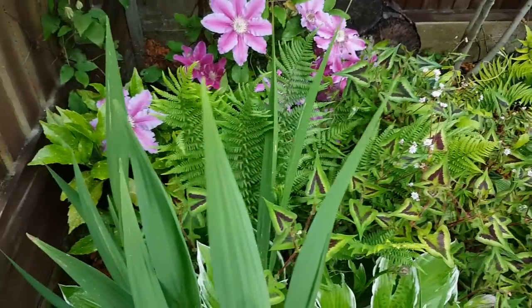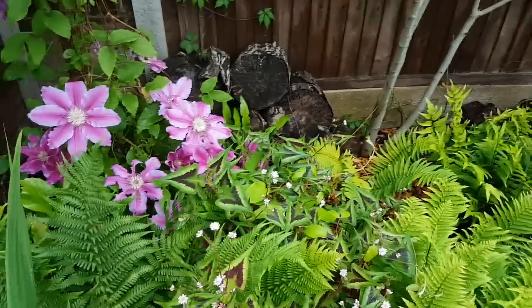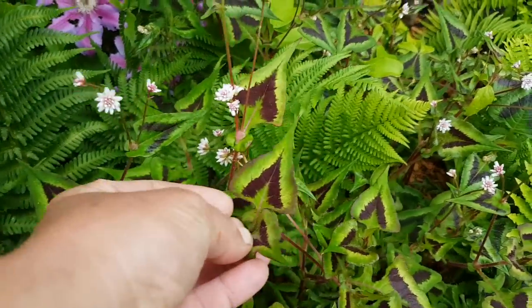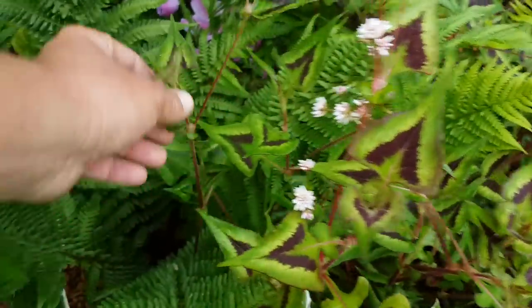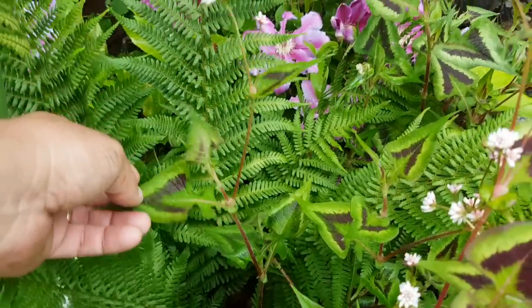We've got lots of hostas. We've got Crocosmia here - this is Lucifer - and a lot of people think that's a weed, but it gets lovely big red flowers with spikes on it. This is one of my favorites here, this is Persicaria - it's a relative of Japanese knotweed. You can see the similarities in the stem; off each node the leaves go out to maximize light absorption.